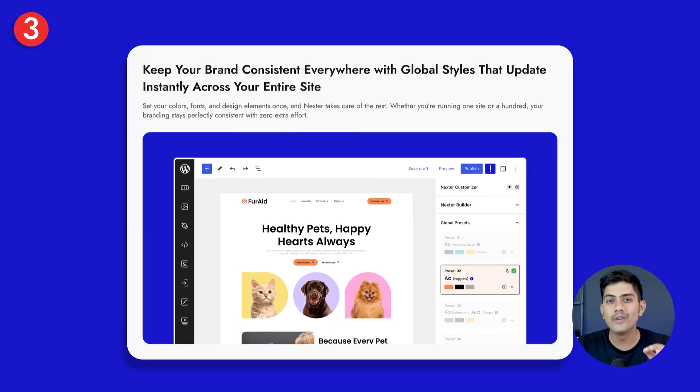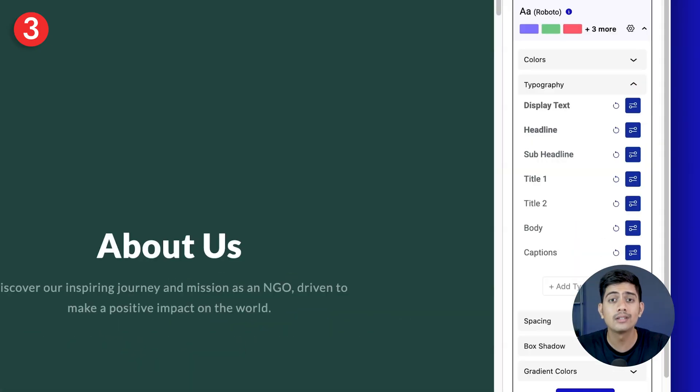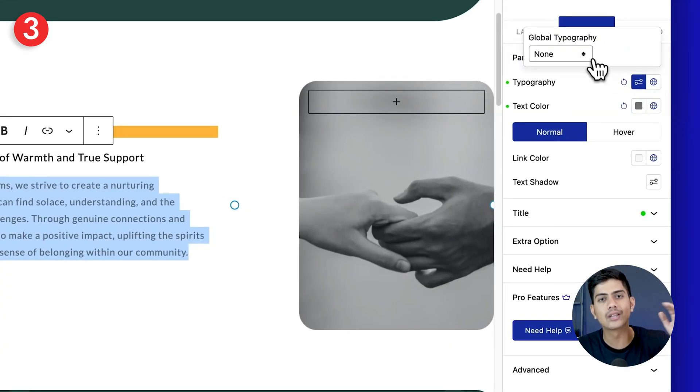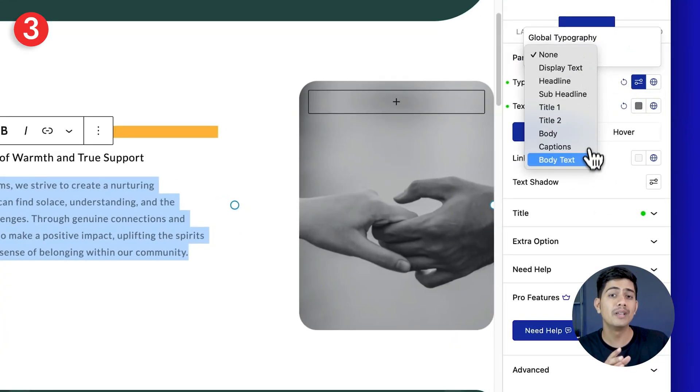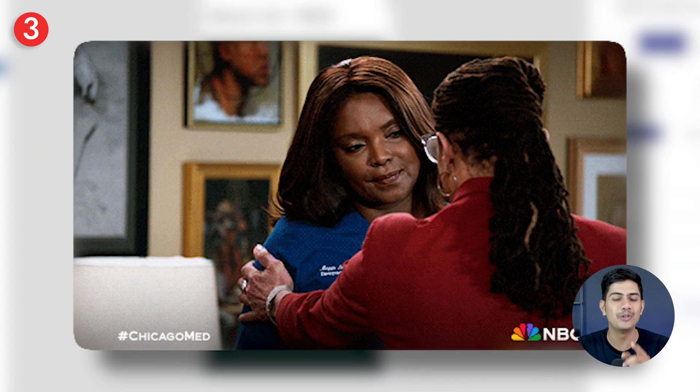Talking about having full control, our focus next is making sure every page reflects your brand. That's where Nexter's global styles step in. Just set your brand colors, fonts, and styles once, and with the global presets, they're applied instantly across your entire site — no mismatched pages or manual fixes. Nexter genuinely takes care of your brand for you.